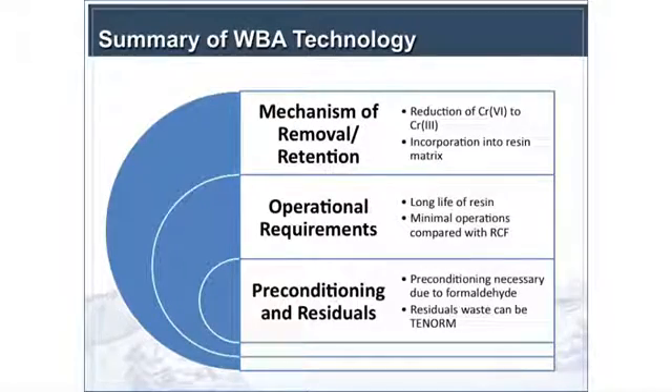To summarize: the mechanism of removal for the weak-based resin is reduction of Chrome 6 to Chrome 3. It is not easily regenerated — vendors have looked at this and are not particularly interested in pursuing it. The chromium is incorporated into the resin matrix itself. The operational requirements include a long bed life, which is operationally convenient, but there are significant issues with preconditioning and residuals handling.